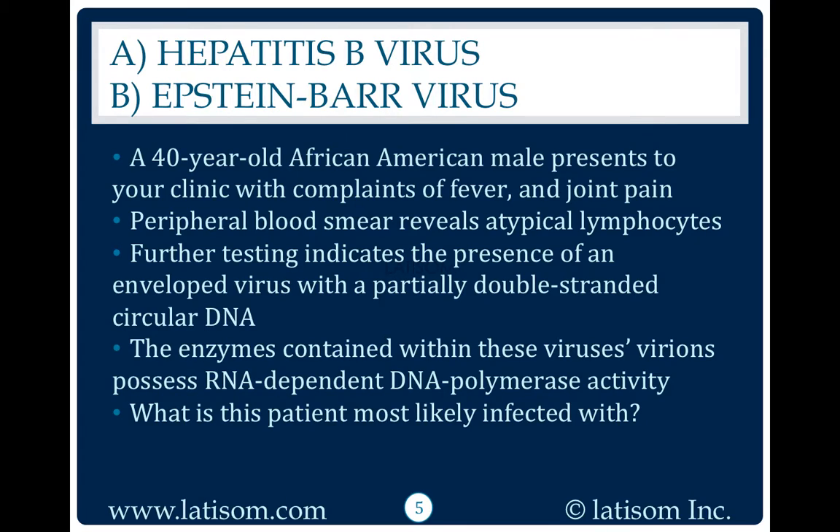The enzymes contained within these virions possess RNA-dependent DNA polymerase activity. What is this patient most likely infected with?